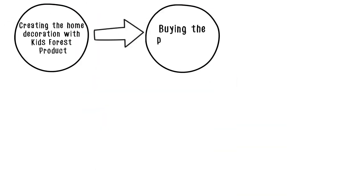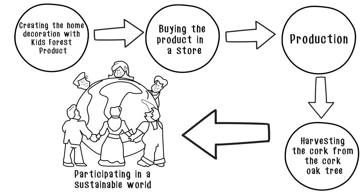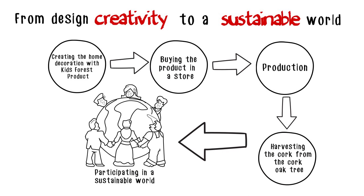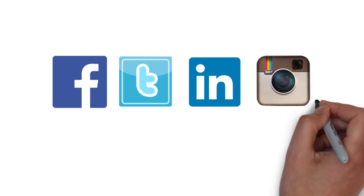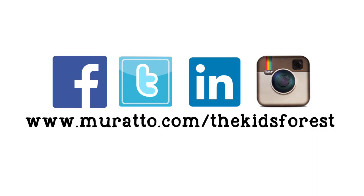We communicate a real story – a story that goes from happy design creation until the active participation in a sustainable world. This communication flows on the internet through Facebook, the distributor and Murato webpages, blogs, and of course at www.murato.com/thekidsforest.